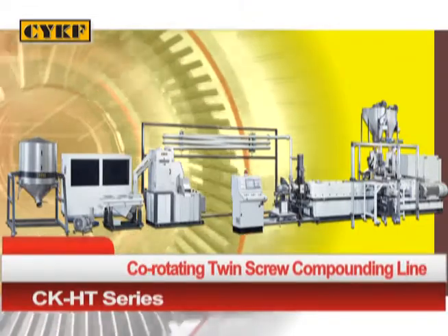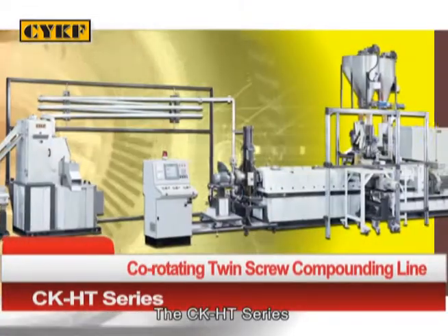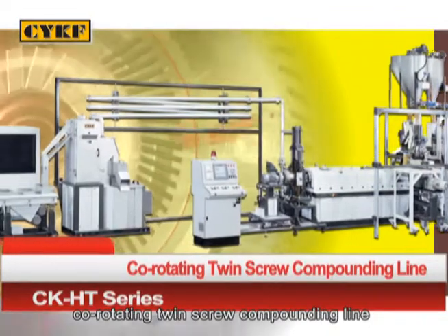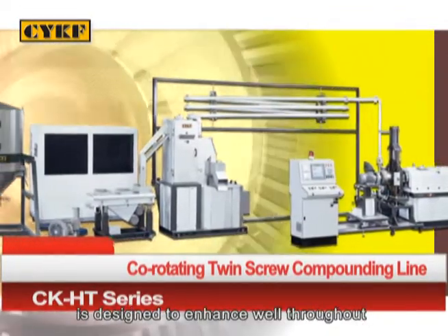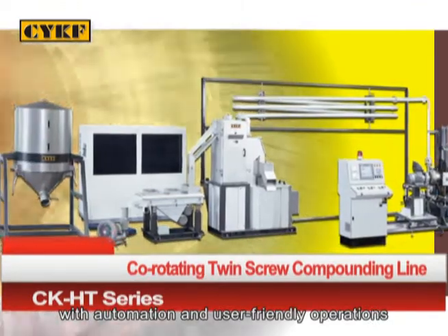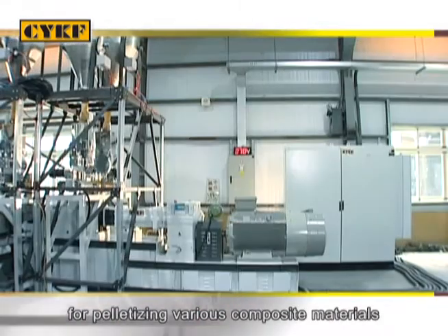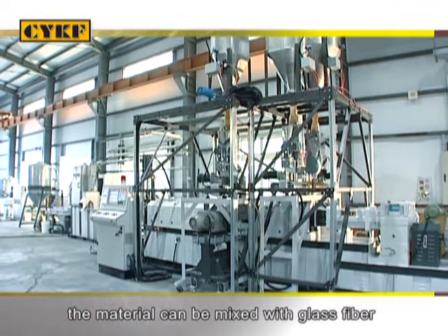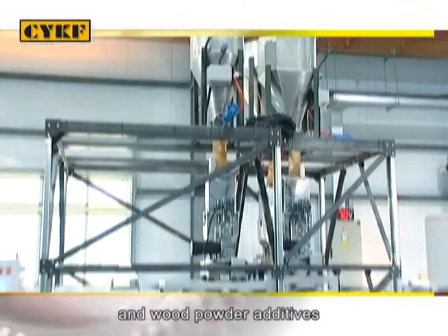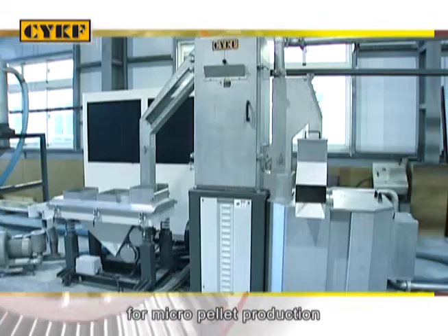The CK-HT Series Co-Rotating Twin Screw Compounding Line is designed to enhance throughput with automation and user-friendly operations. This product line provides direct chemical reaction for pelletising various composite materials. The material can also be mixed with glass fibre and wood powder additives. This compounding line is excellent for micro pellet production.